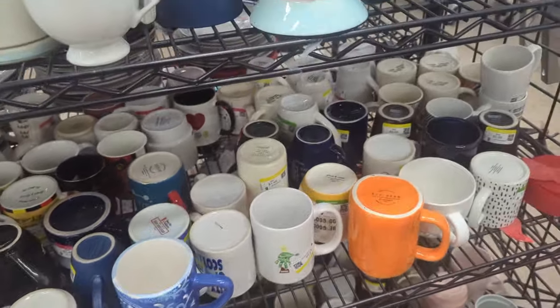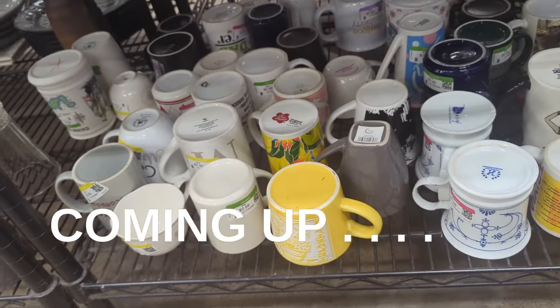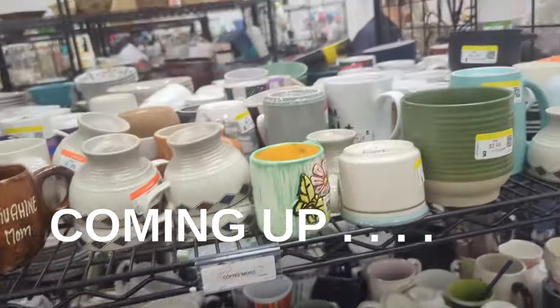I know I got yelled at a few videos ago that I didn't pick up Fiesta. Fiesta Ware is hard to sell, guys. It doesn't even sell where I work, so it's tough.